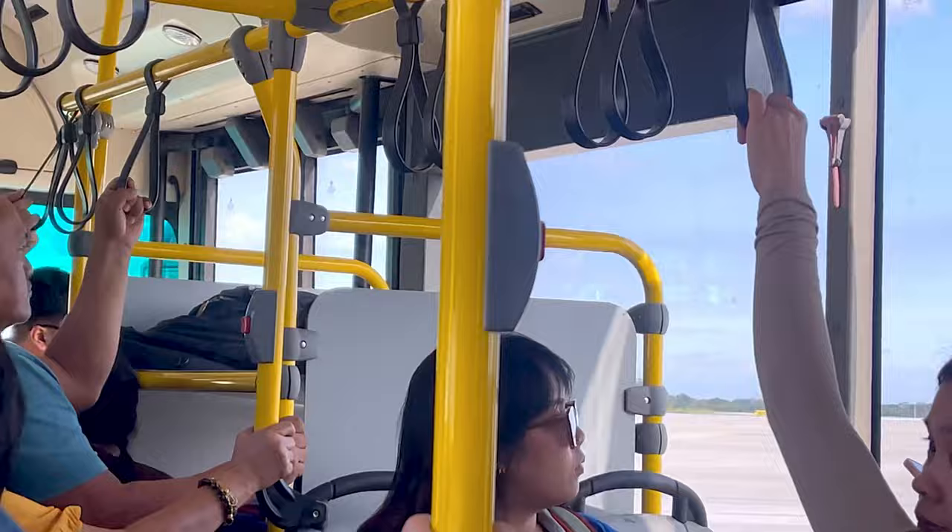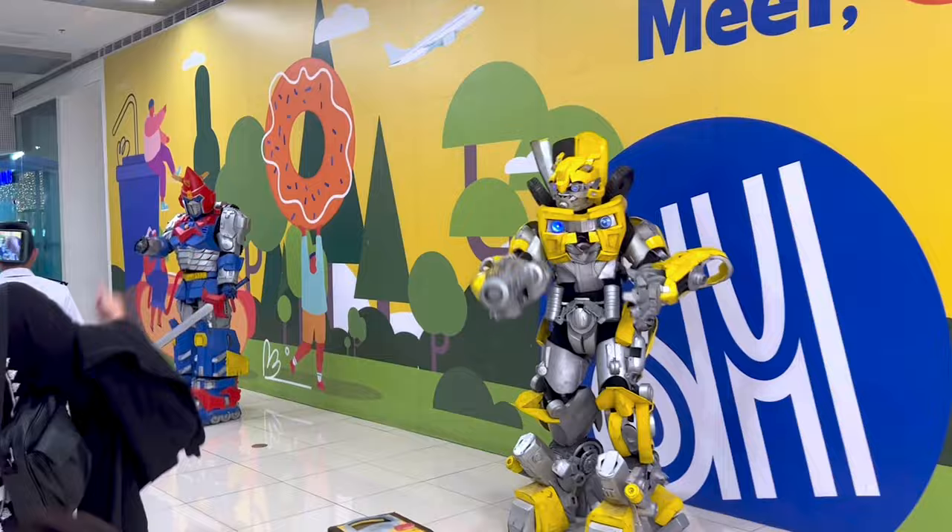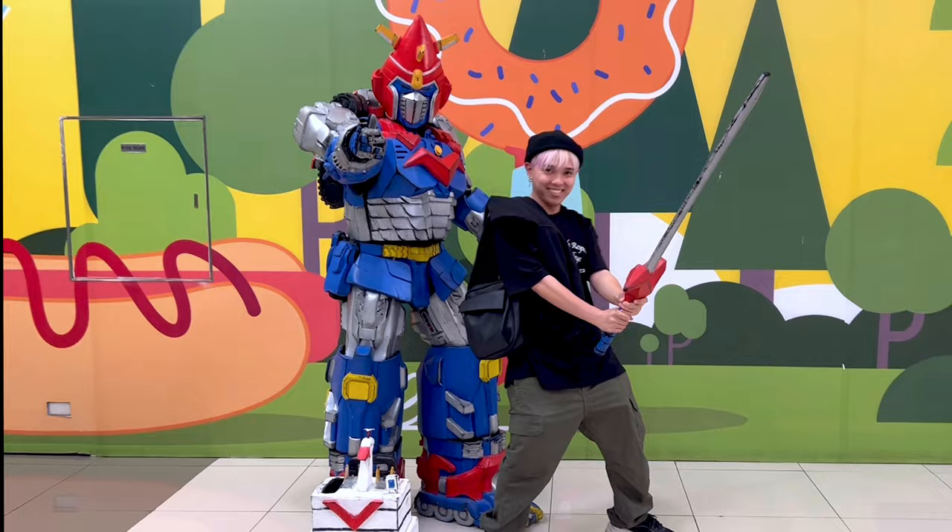I met up with Thea from Arlisk Costumes and went straight to the mall to grab a cup of coffee and probably something to eat. By the way, that's Therese — she is one of Tensiki Creations' project managers.